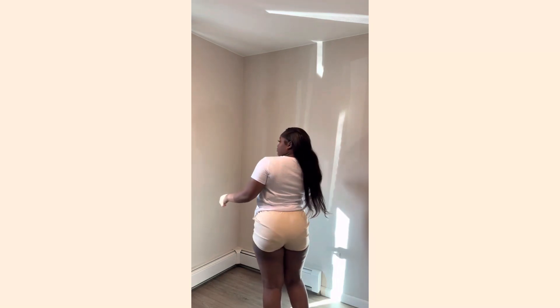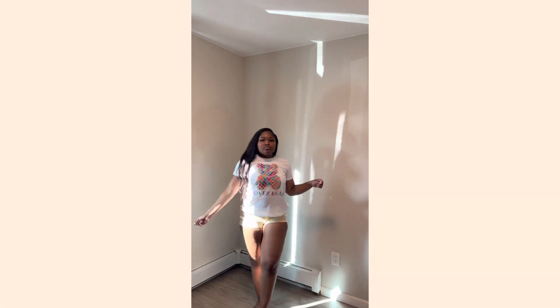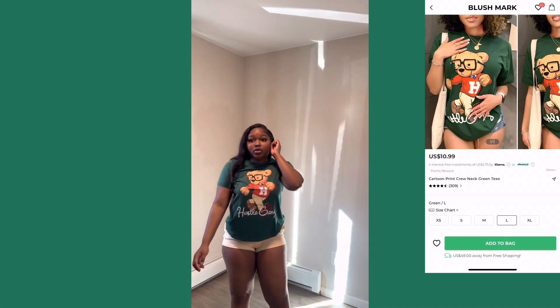Now I just paired the shorts from the other two-piece with this shirt I got from Blushmark. It was really cute — it didn't have anything on the back, so it's literally just the graphic bear in the front, but it's something simple. It was really cute. I got this in a size medium because I like my shirts a little bit oversized. I plan on pairing this with some jean shorts.